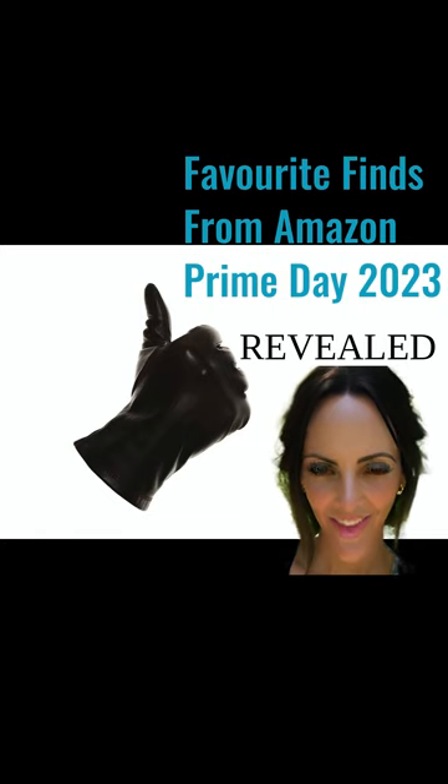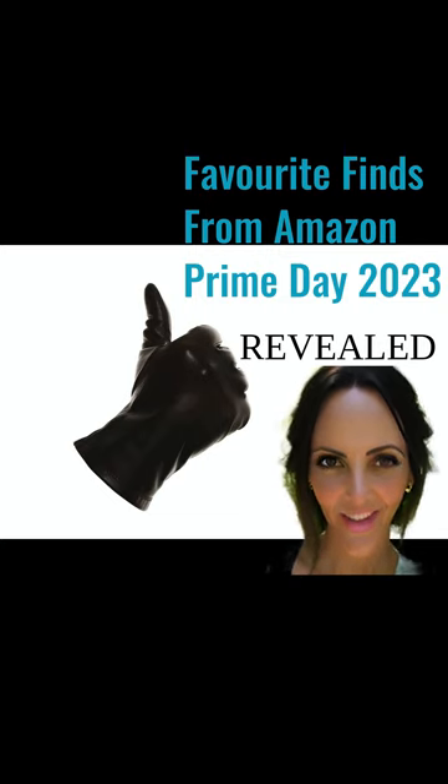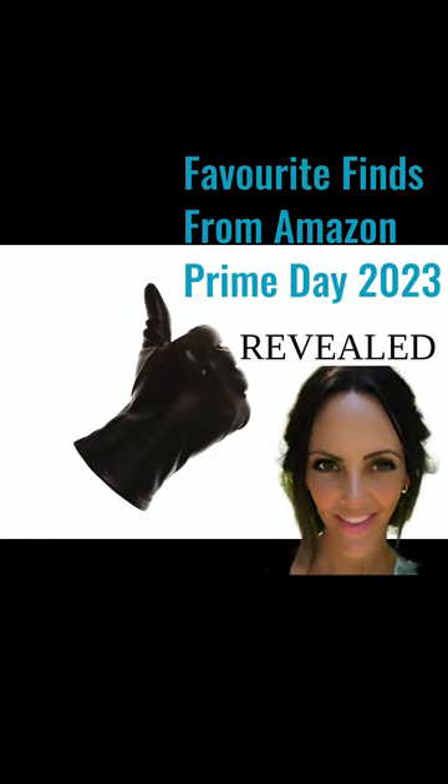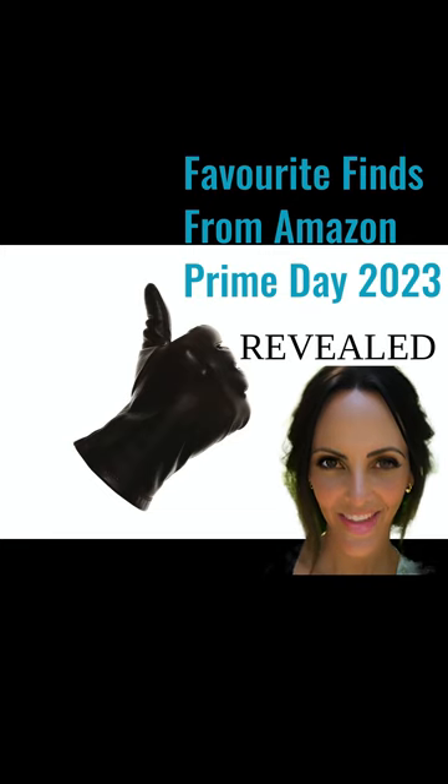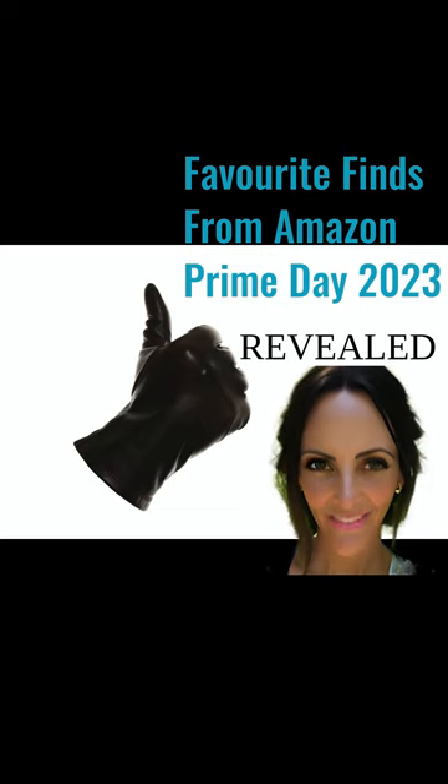Hi everyone, I wanted to take a moment to share with you my most favorite finds from Amazon Prime Day this year. The sale was truly incredible, offering a wide range of products at discounted prices. After purchasing these items, I made sure to give them some time to test before sharing my opinion with you. And let me tell you, they did not disappoint. From the latest tech gadgets to everyday home products, to clothing and beauty products, I found some amazing deals that have truly enhanced my daily life. Stay tuned for my detailed reviews and recommendations on these fantastic finds from Amazon Prime Day.